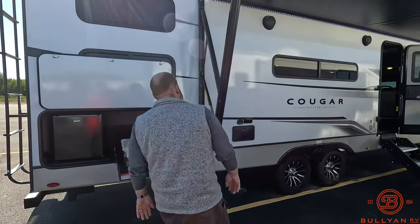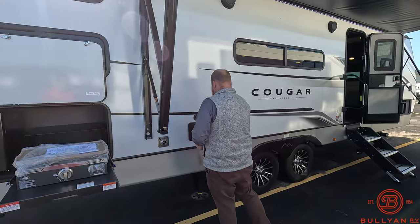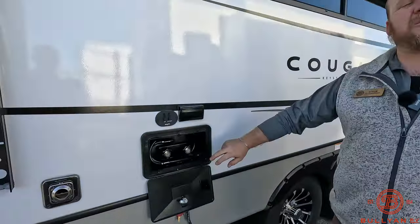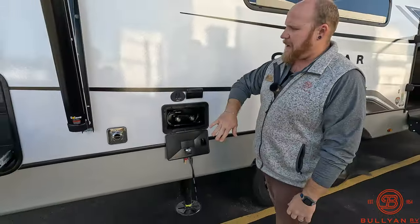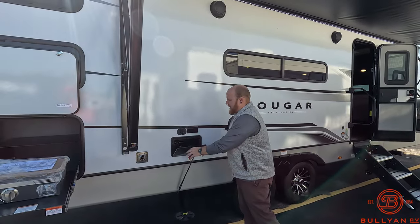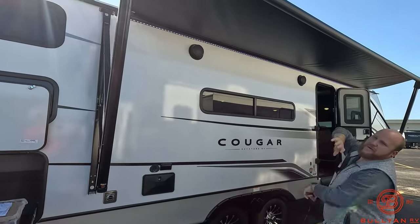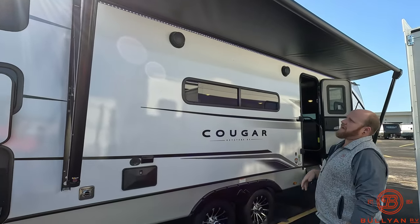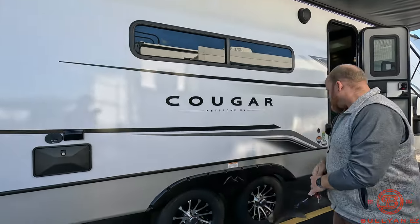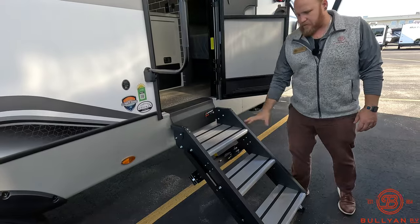On the front entertainment side of the camper, you've got another hot and cold shower — one on each side, which is pretty unique. There's a cable/satellite hookup out here and power, so if you want to create a nice spot under the awning for a game setup or movie night with the kids, you can do that. Outdoor speakers as well. There's a huge awning that spans pretty much the whole length of the camper with a great LED strip light underneath.